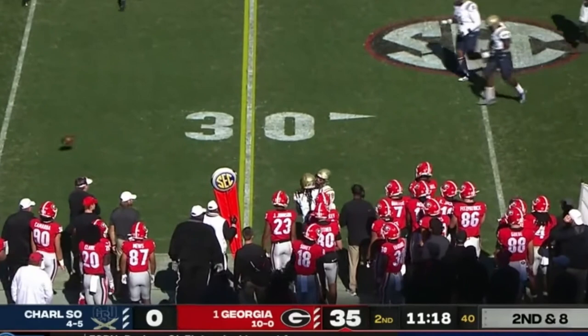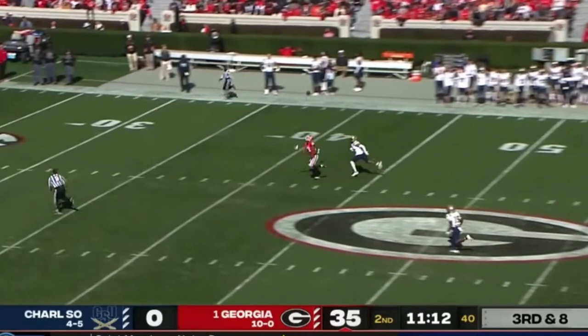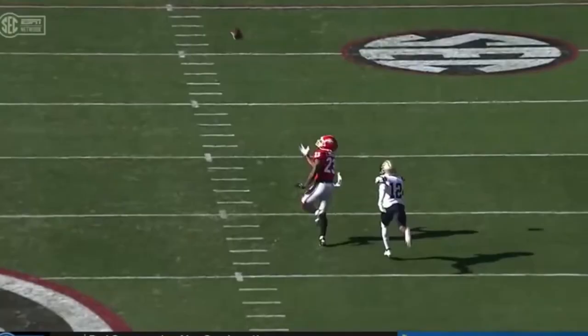Third and eight — Daniels settles in the pocket, uncorks a deep ball, just out of the reach of Jalen Johnson. Jalen just couldn't quite get there but stretches out. That's the one thing you're going to see with JT Daniels — he has been able to throw the deep ball, he can get the ball down the field.